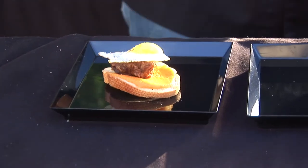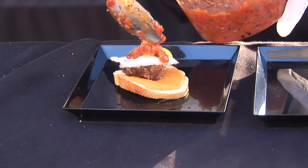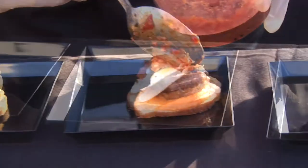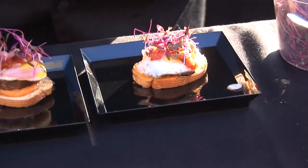We'll put that quail egg on right there, then a little roasted tomato harissa sauce. We have lamb cheese, followed by some pickled shallots, and some amaranth sprouts.